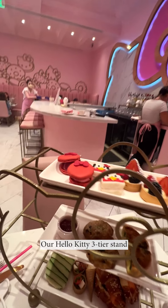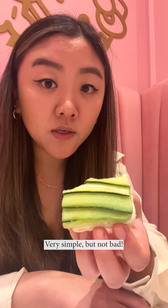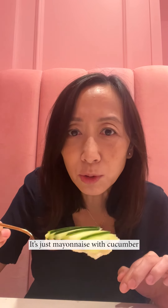Our Hello Kitty three-tier stand is holding all of our afternoon delights. Cucumber sandwich — very simple, but not bad. It's just mayo and cucumber.